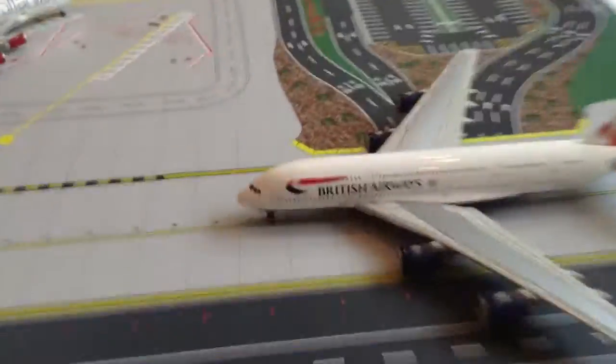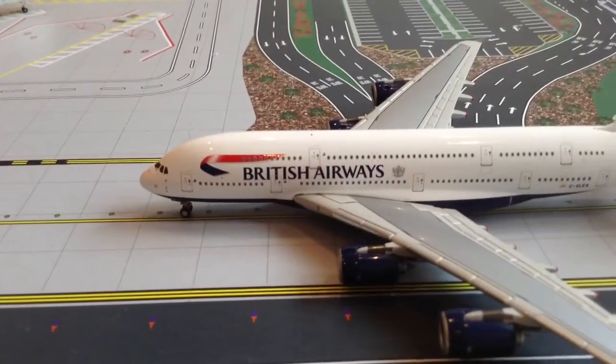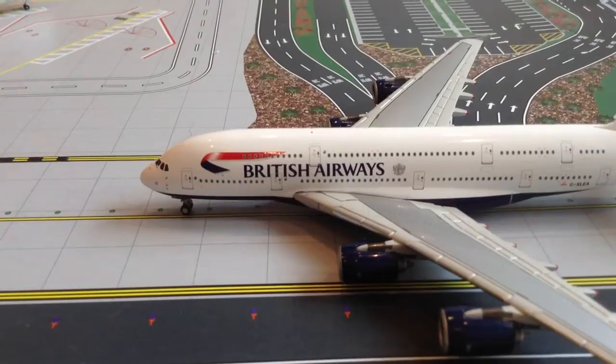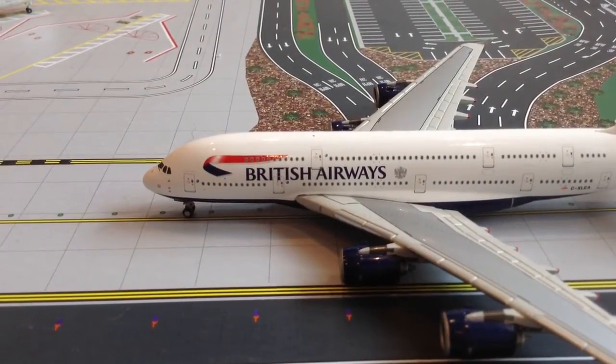That's terminal 2 and the runway done. Then just coming along taxiway Alpha 1 is a British Airways A380-800, making a flight out to Hong Kong today.